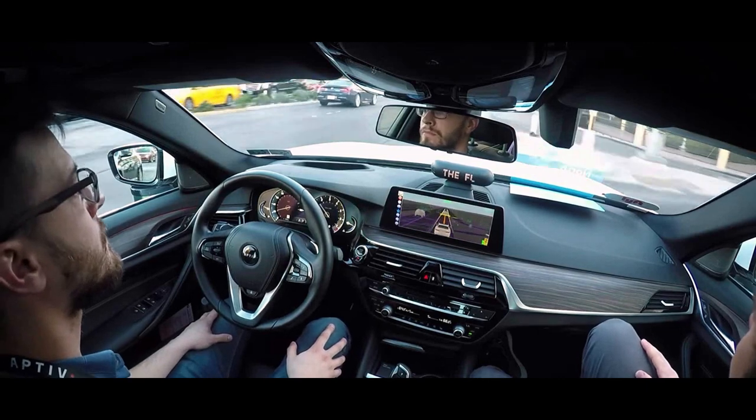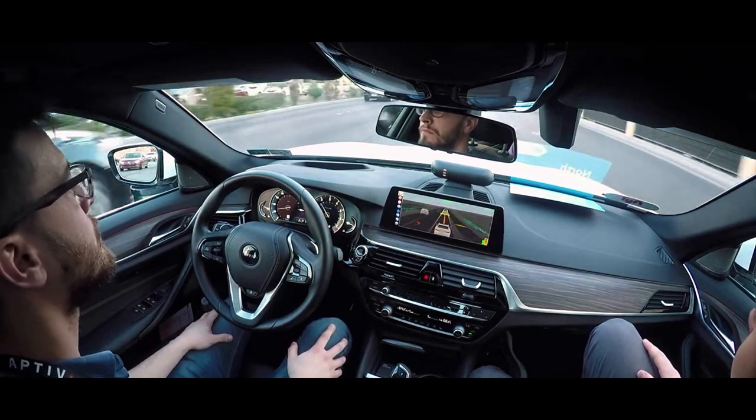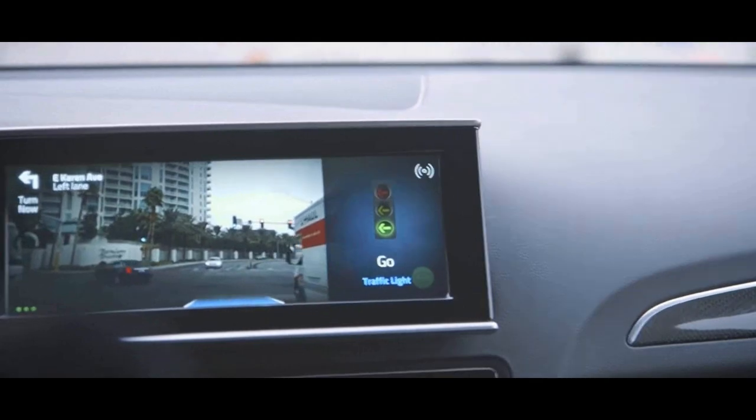It was escorted by two human engineers — Tyler and I want to say the other guy's name was Rob. They were my engineers for the drive and they explained a couple things. I wasn't allowed to take any videos or photos because of their agreements — they have some new technology. But they had this cool little heads-up display that had a virtual map of what the car was doing and what it saw.